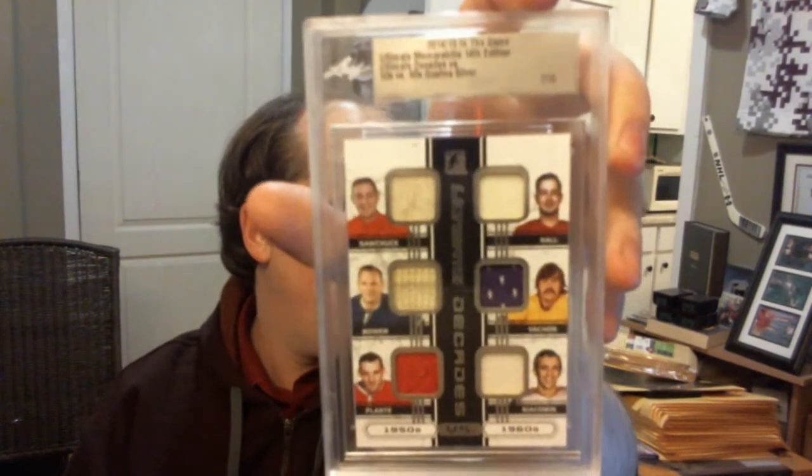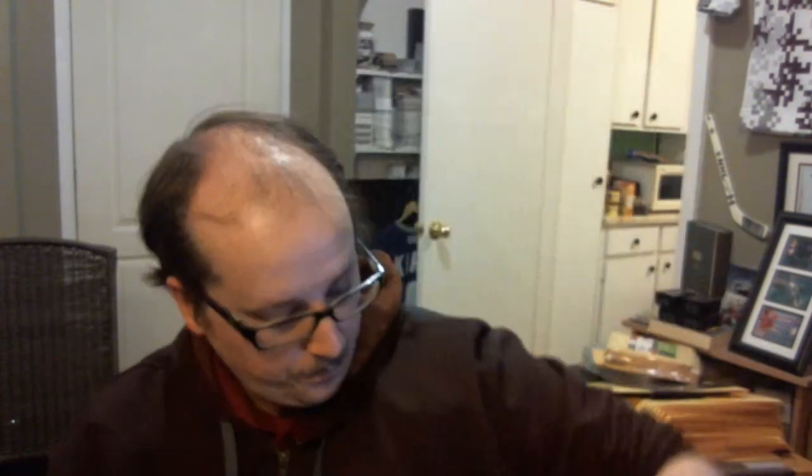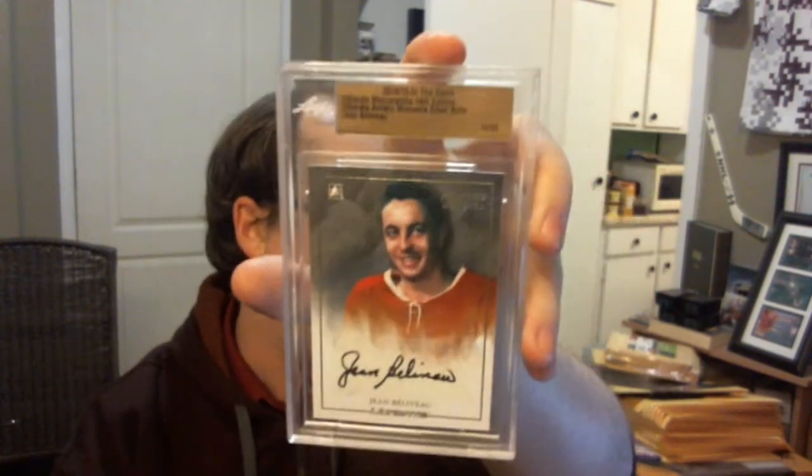I got a 6-piece jersey, Ultimate Decades, 1950s vs. 1960s — it's actually my second copy of this card — Terry Sawchuk, Johnny Bower, Jacques Plante, Glenn Hall, Rogatien Vachon, and Ed Giacomin, numbered out of 15. I got an Artistic Moments Auto Silver, numbered 14 of 25, Jean Beliveau. This is my favorite card.